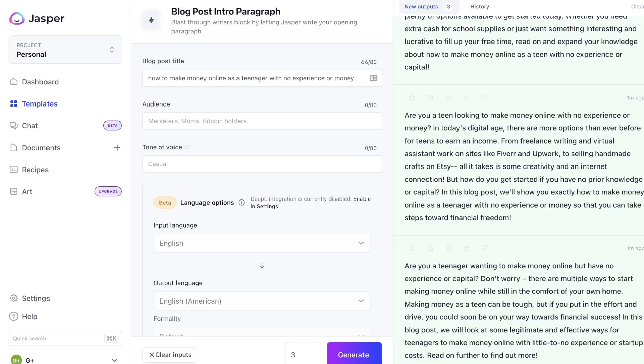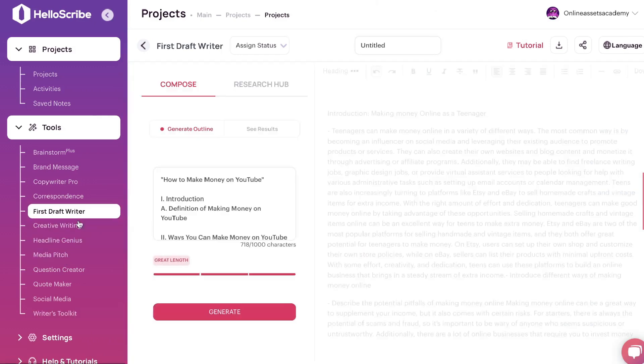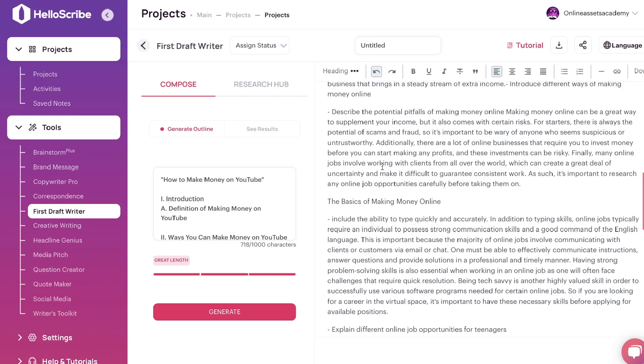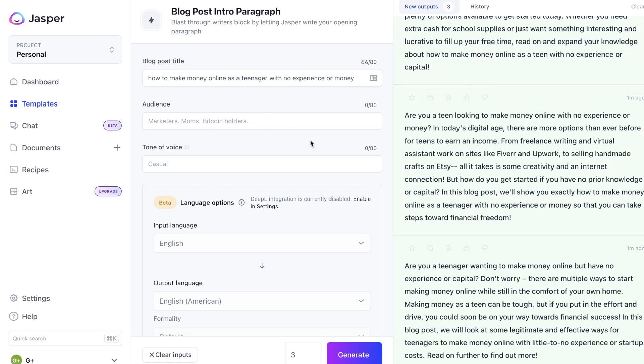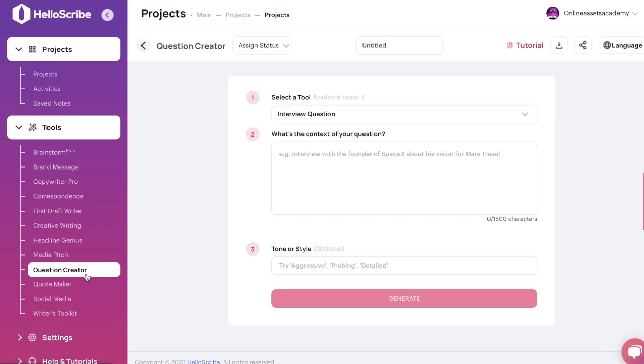I've used both HelloScribe and Jasper AI quite a bit now, and I would say Jasper AI overall is just the better AI content writer in terms of quality — that's because Jasper has had a long time to fine-tune and invest in improving their AI. There's not much to separate them on short-form templates, but when it comes to generating longer-form content, HelloScribe is not the best at generating long-form articles or blog posts. Jasper AI by far is one of the best for generating high-quality long-form content. For short-form they're fairly similar, but for long-form, Jasper takes the cake.